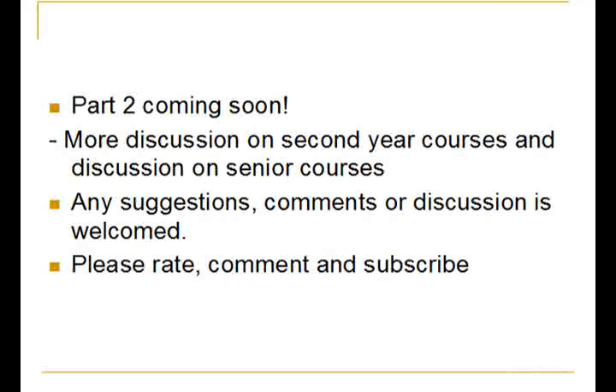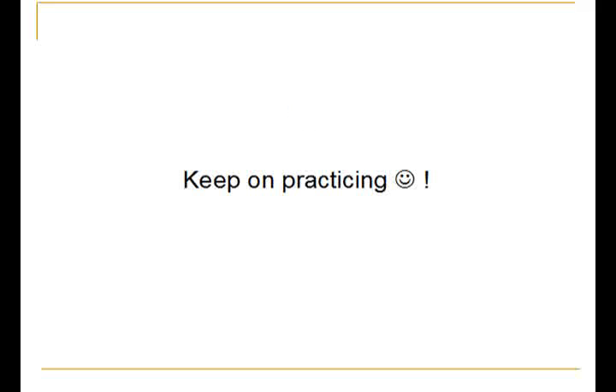That's the first part of the video. I'll be coming back soon with the second part, which will discuss more second year courses useful for the MCAT as well as senior level courses. As usual, any suggestions, comments, or discussion are welcome — please rate, comment, and subscribe. Until next time, keep on practicing. This is MCAT Strategy, logging off.